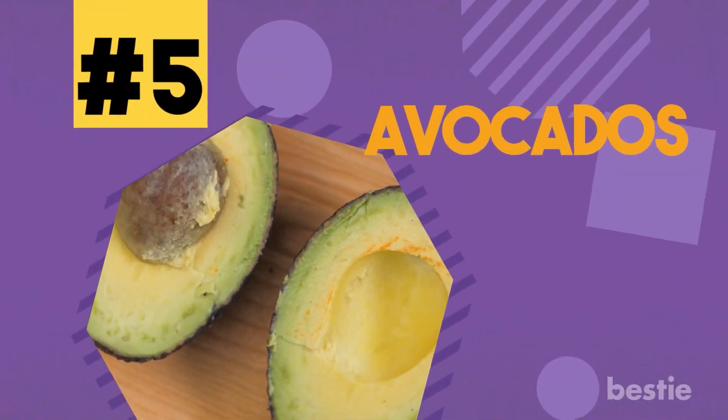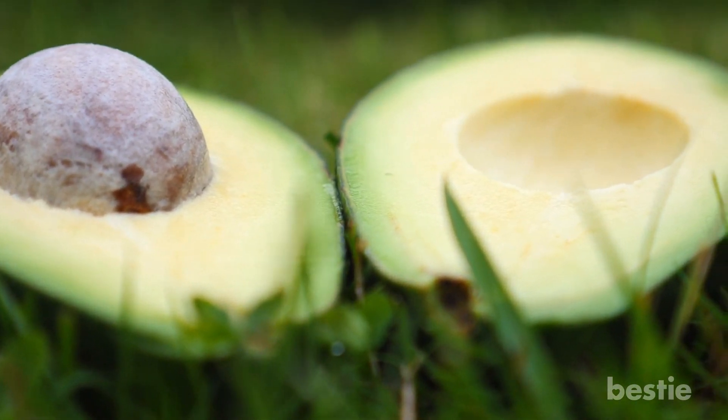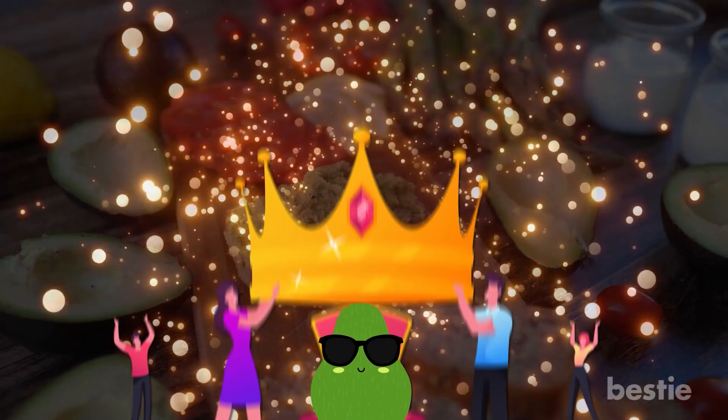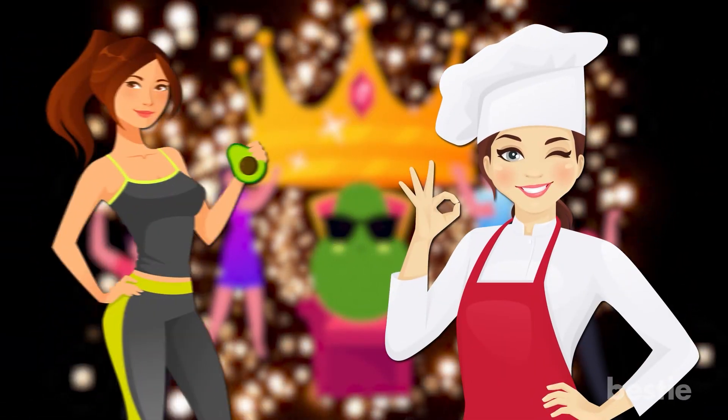5. Avocados. Avocados are one of the most popular superfoods around. They go well with lots of different things — avocado toast, for example, is a very popular snack. The popularity of avocado is well deserved, considering it's not only delicious but also super healthy.